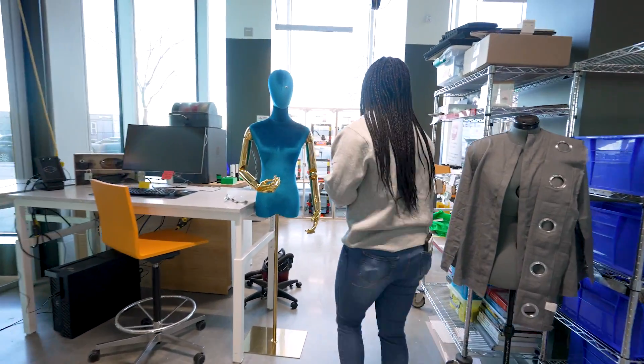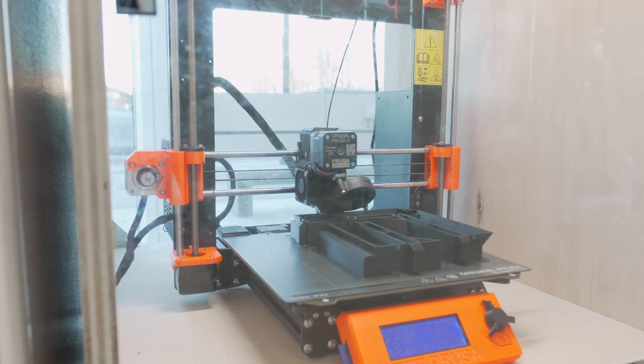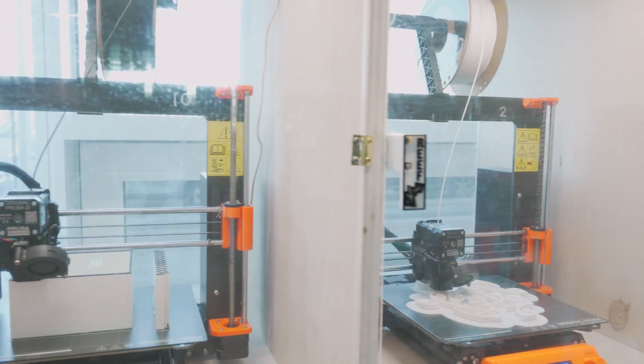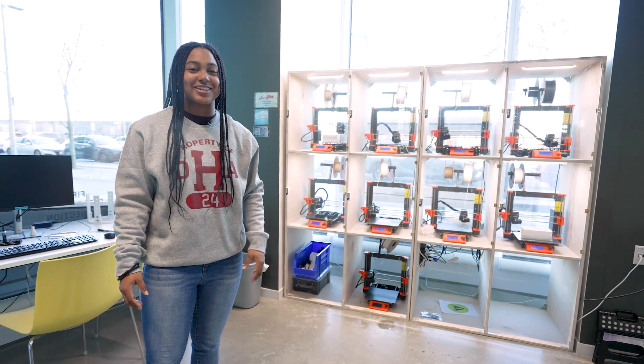Like every good makerspace, we have a wall of 3D printers. These are going pretty much at all times. A lot of my friends use these for their robotics projects, and some even like to make 3D printouts of their own heads just for fun — little personal stuff.